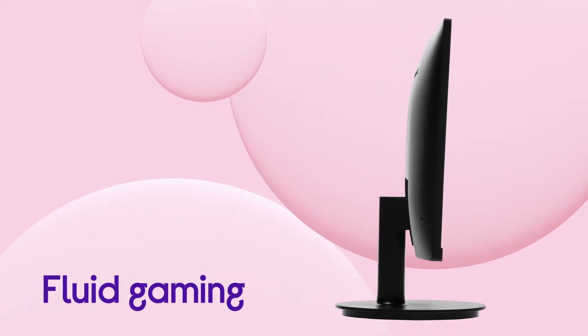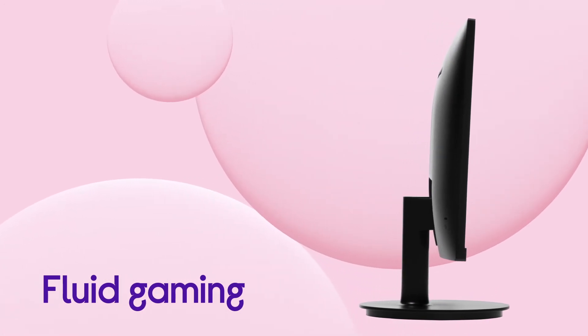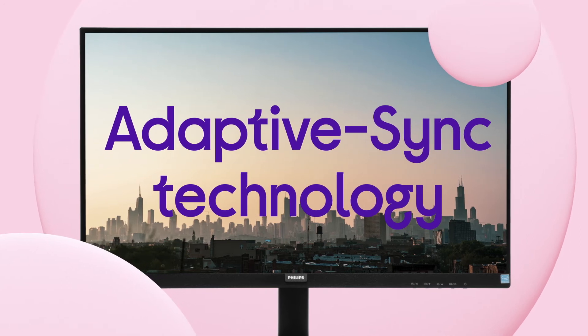You get fluid gaming that stays smooth and keeps up with whatever you're playing at any frame rate, thanks to Adaptive Sync technology.